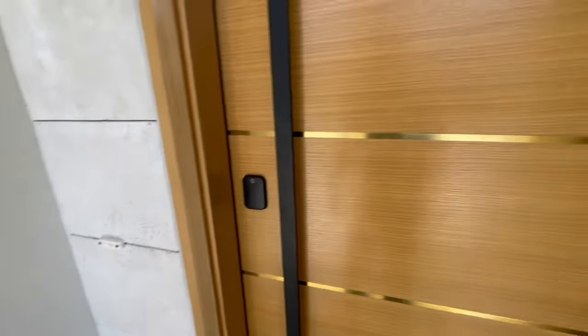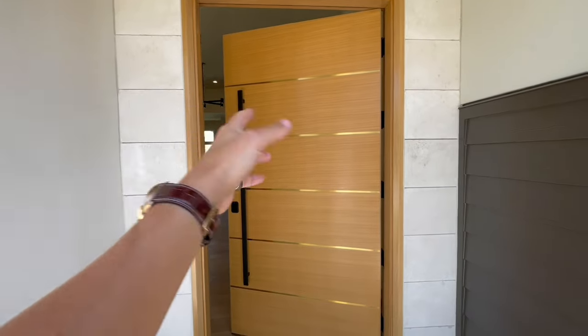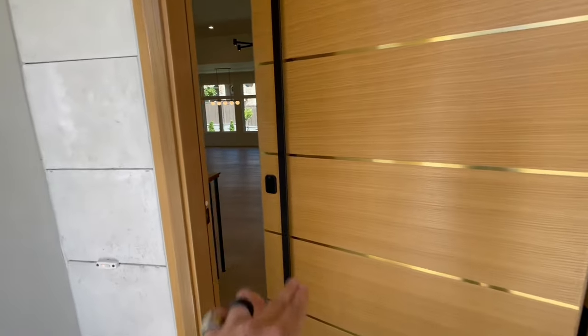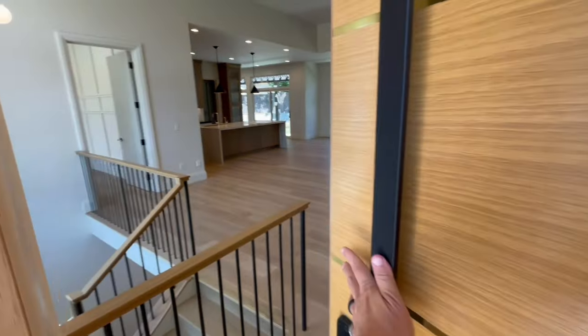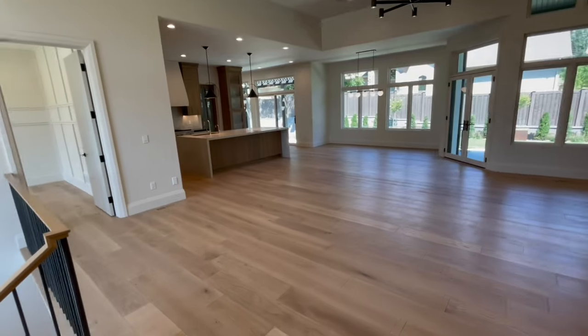Check out this door — first of all, that is a piece of art. You've got wood; it's about an eight-foot door, and then you have these gloss gold touches. My goodness, this is a gorgeous home.